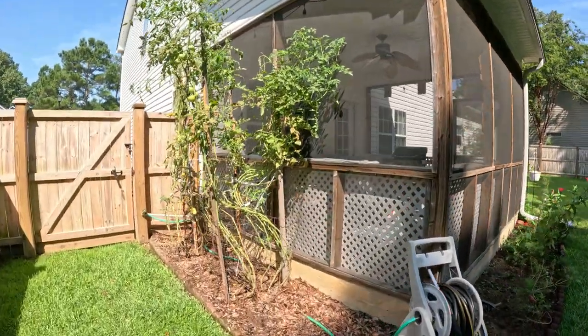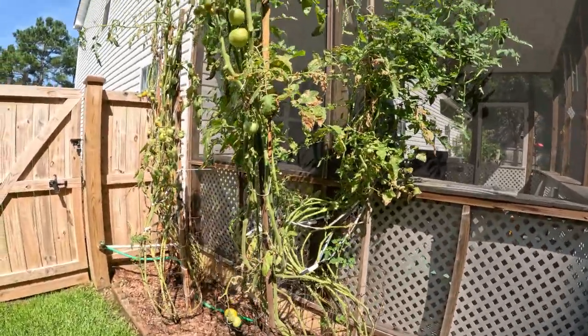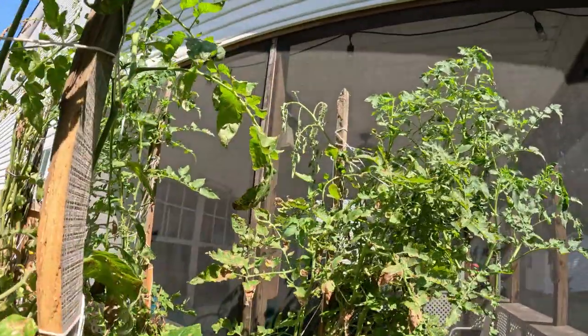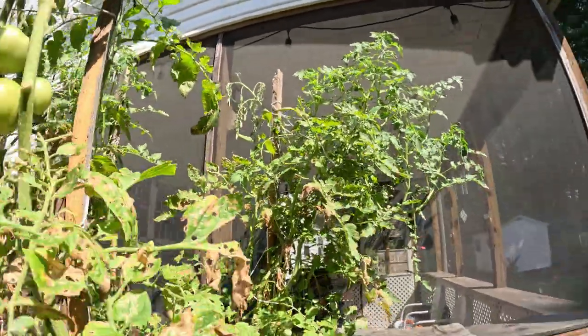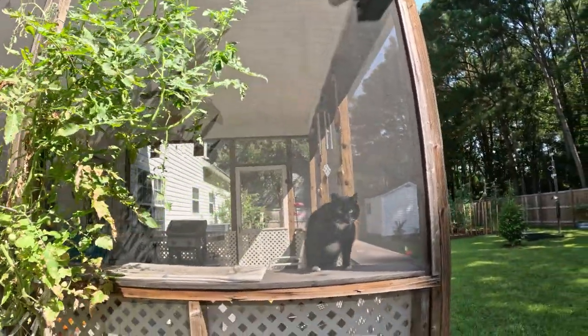Over here we pulled out some more tomato bushes, but they're still producing here. You can see it's starting to die out at the top, and those right there look pretty good.